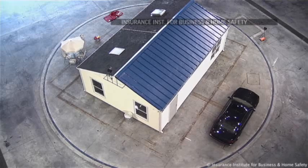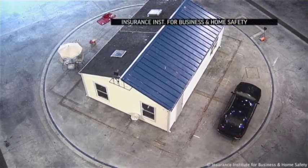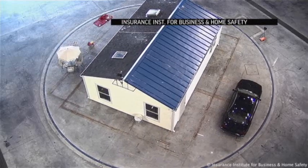Today at the IBHS Research Center, we created the first ever indoor, full-scale hailstorm. That means we had about 9,000 hailstones, very realistic in size and shape and density and hardness — very much like what Mother Nature would throw at a building.